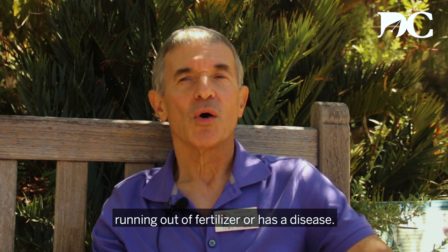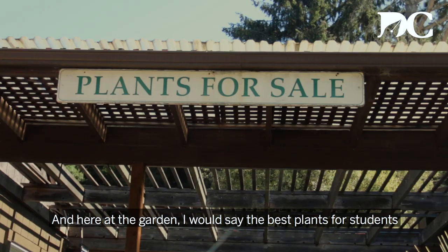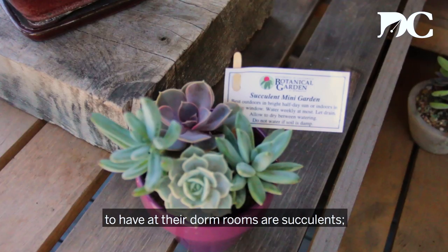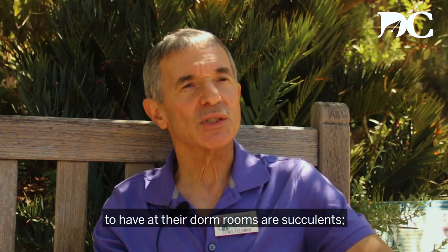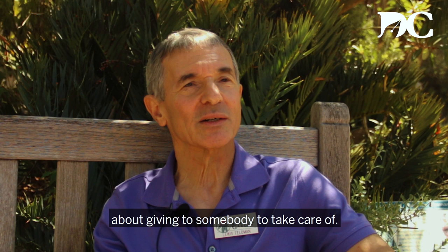Disease is not too common — it's more that there's not enough light or they haven't been giving it fertilizer. Here at the garden, I would say the best plants for students to have in their dorm rooms are succulents: plants which don't need a lot of water, plants which they can leave in their room and go off at Christmas time and not have to worry about giving to somebody to take care of.